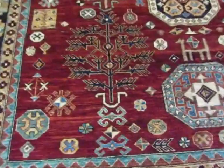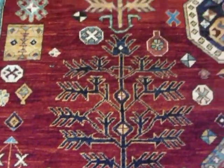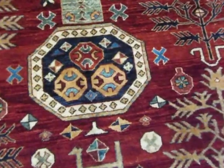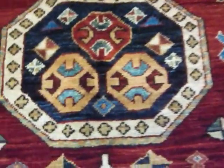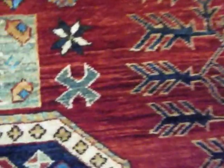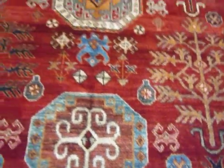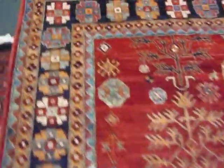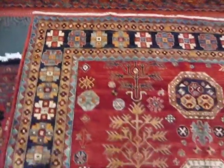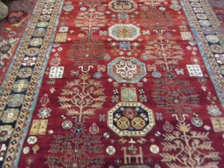It's got a beautiful crimson red, slightly variegated, just a slight amount of abrash in the background. It probably has eight or nine different colors — turquoise and navy and probably three different shades of green, blues. And it has very short fringe. The knot count on this rug is approximately 150 knots per square inch.